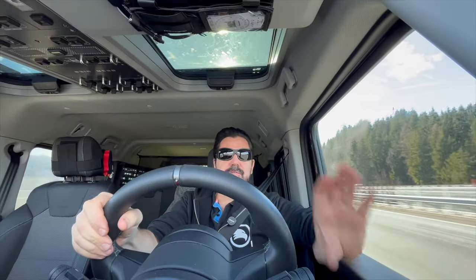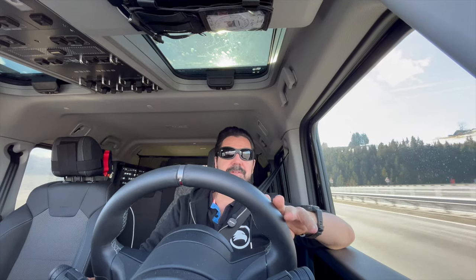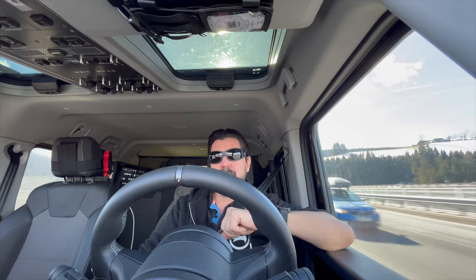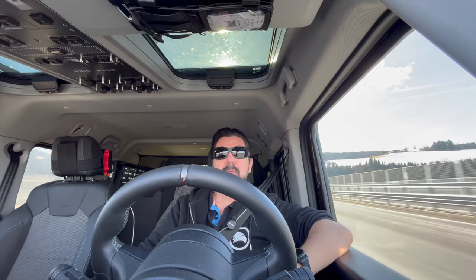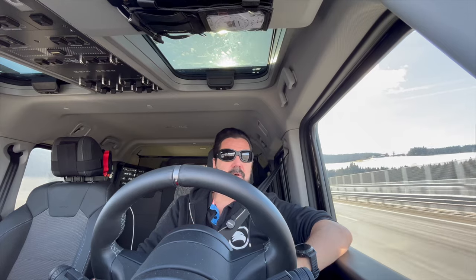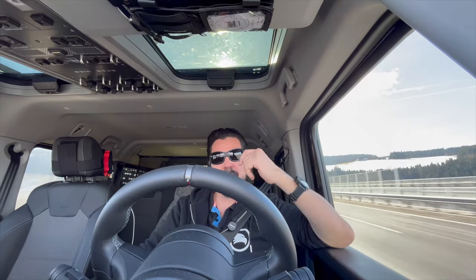We have already completed the first 100 kilometers. The performance of the car is really really nice — the Grenadier does it very smooth, the handling is great. Of course you can feel the weight in the back, but it's still very safe and very stable. We are cruising along at 80 kilometers per hour, which is the maximum legal speed limit here in Austria with a trailer weight like that.